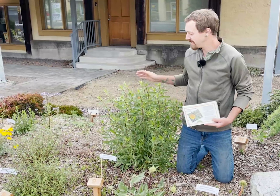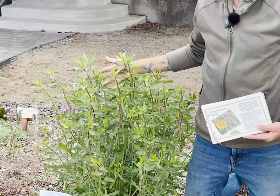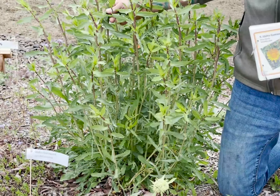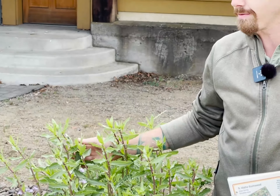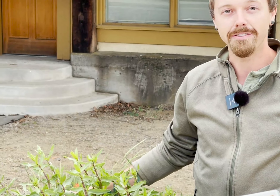This plant is Grindelia nana, also known as the Idaho gumweed. Although it's not blooming yet, it's a plant we'd really like to highlight because it's such a wonderful late-season pollen and nectar source. In my experience, this is one of the very last plants to continue blooming — even after a light frost it'll still keep pushing some blooms. And unlike the tarweed, this one is a perennial, so it'll come back year after year and it produces vigorous seedlings, so you'll get volunteers as well.